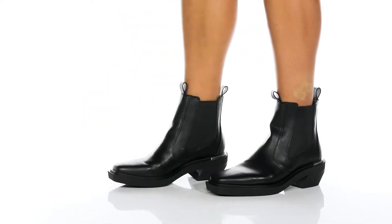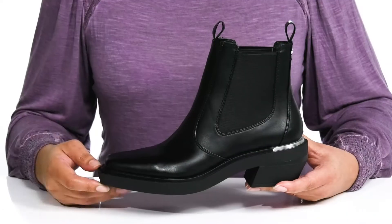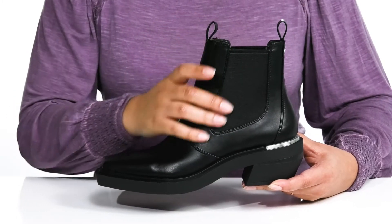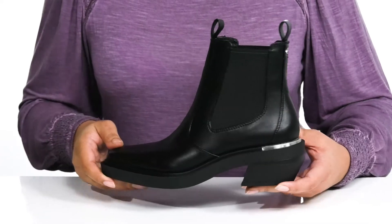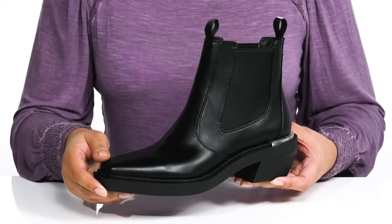Add a rugged style to your wardrobe when you wear these cute boots from Circus by Sam Edelman. They feature a man-made upper with a square-tail silhouette and wide-open collar with stretch panels on each side for easy slip-on. These have a subtle yet edgy look that would pair well with your favorite denim and a nice blouse.